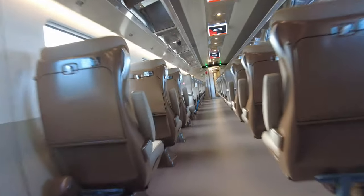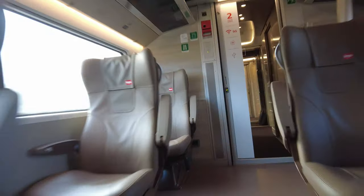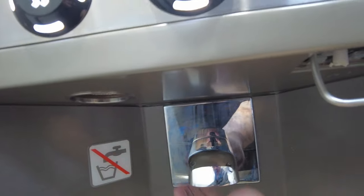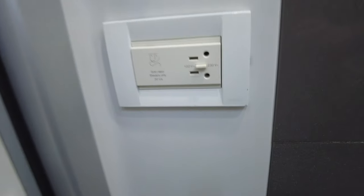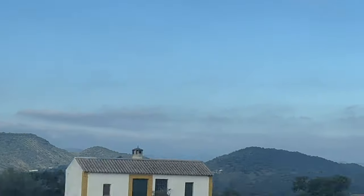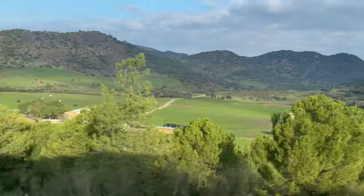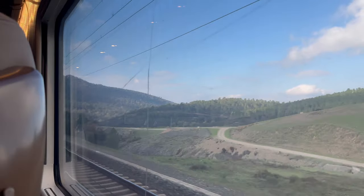Now let's review the toilets here in first class. The soap, water, and dryer worked excellently and the toilets were very well cleaned — congratulations to the Aureo staff for that. There is also a charger here for shaving and there is also an extra kitchen.